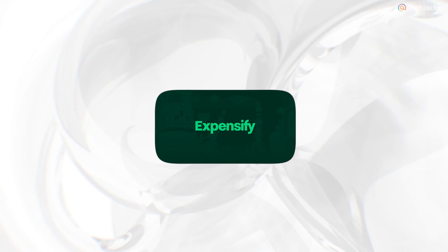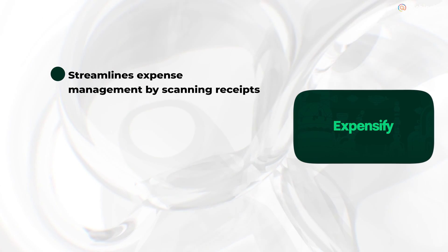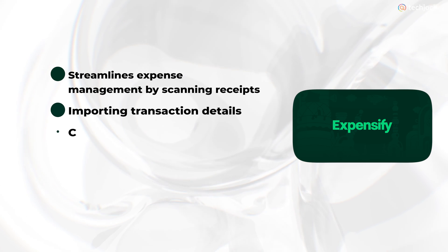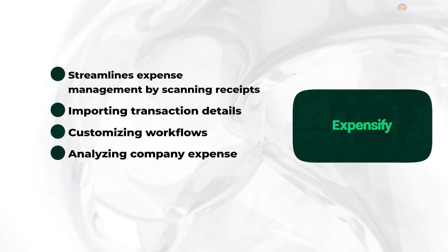Expensify — best for expense management. It is an office automation tool to track and manage your personal and business expenses, automating bill payments, travel management, and payroll. It streamlines expense management by scanning receipts, importing transaction details, customizing workflows, and analyzing company expenses.